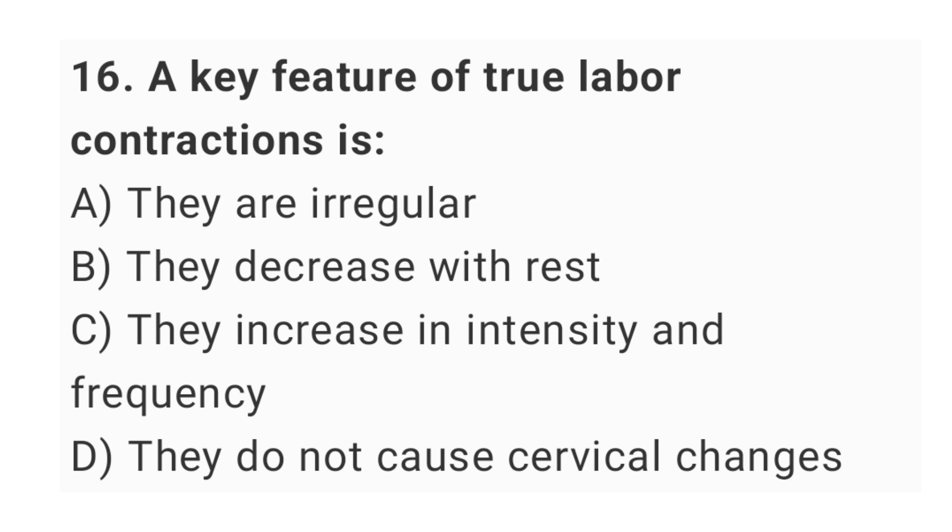Question No. 16: A key feature of true labor contractions is? The right answer is option C: they increase in intensity and frequency.